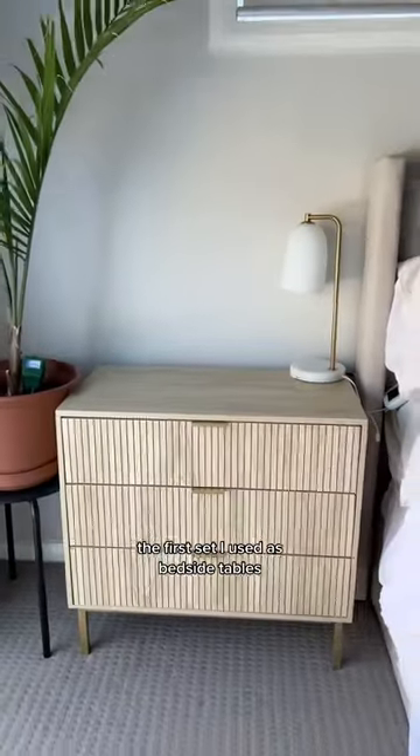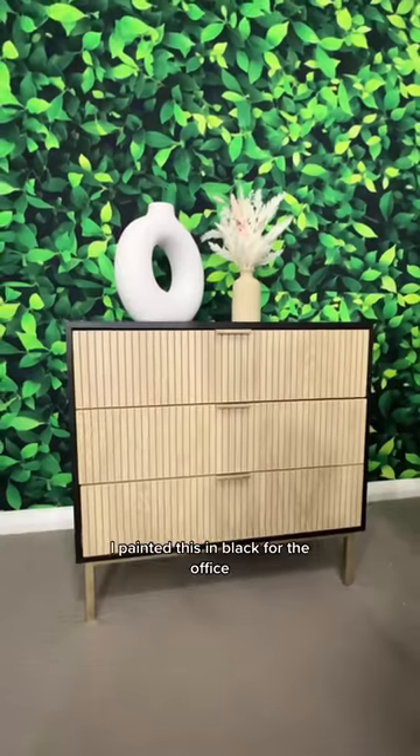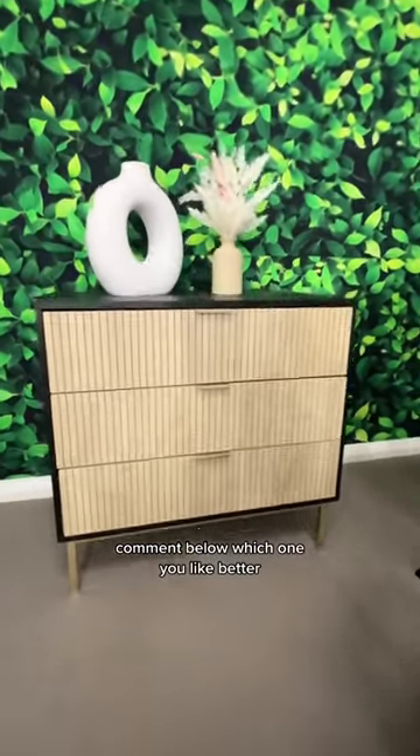The first set I used as bedside tables. I love all the storage and I love that it's so big. I painted this one in black for the office. Comment below which one you like better.